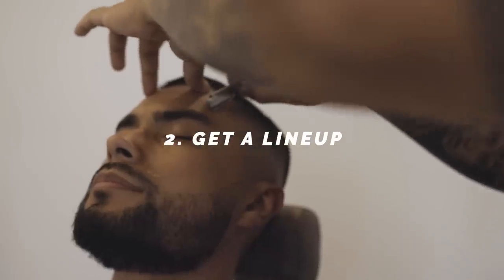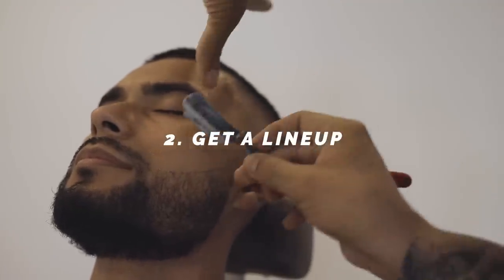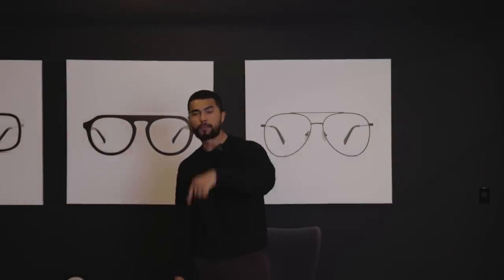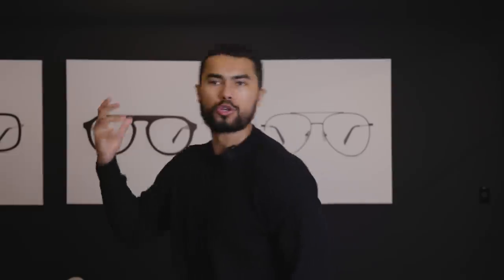Number two: get a lineup. Even if you can't afford a full haircut from a barber, go into the shop just for a lineup — sometimes they'll go for like 10 bucks. You have to understand that your barber is your weekly plastic surgeon. All those straight lines he works so hard to make look level add to the illusion of having a symmetrical face. Barbers make your hairline look straight and balanced on both sides, and that symmetrical balance adds to the illusion that your face looks more symmetrical.